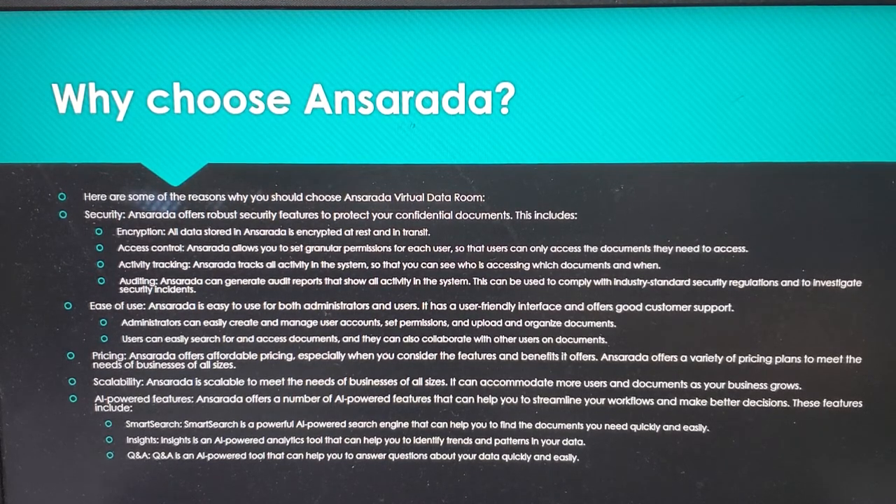Pricing — Ansareta offers affordable pricing, especially when you consider the features and benefits it offers. Ansareta offers a variety of pricing plans to meet the needs of businesses of all sizes. Scalability — Ansareta is scalable to meet the needs of businesses of all sizes.